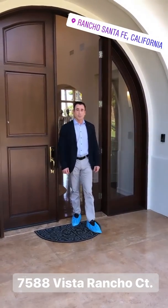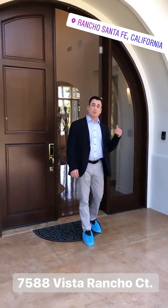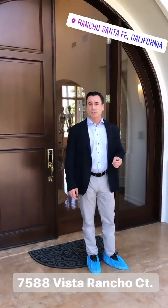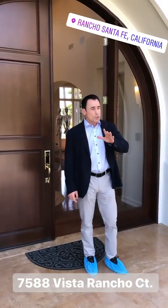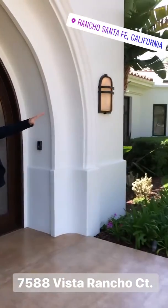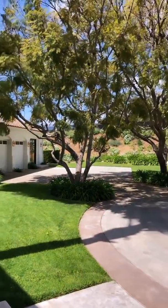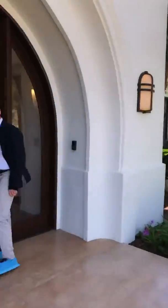Welcome to the Summit in Rancho Santa Fe, a beautiful gated community just a couple of miles east of the Covenant. This property is situated on 2.3 acres, just under 7,000 square feet, all single level, with a beautiful motor court, three-plus car garage, and fantastic manicured grounds. Come on in and let me show you the layout.